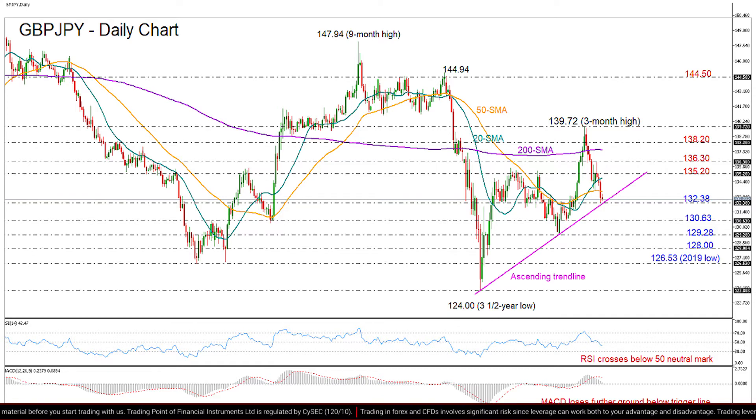Now, if the price were to bounce up on the trend line, I would look for resistance somewhere between 135.20 and 136.30. If the rally continues higher, the 138.20 barrier could stop the market from testing the 139.72 peak, a break of which is required to activate the upturn started from 124.